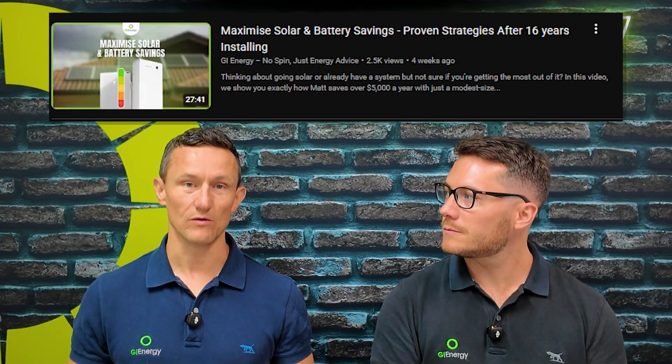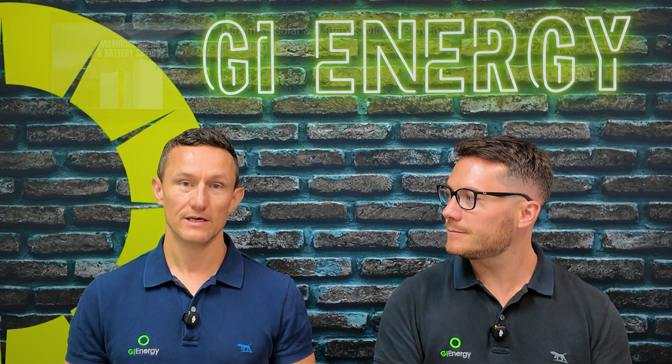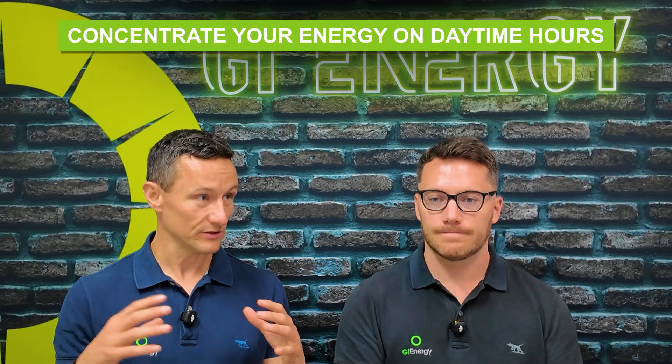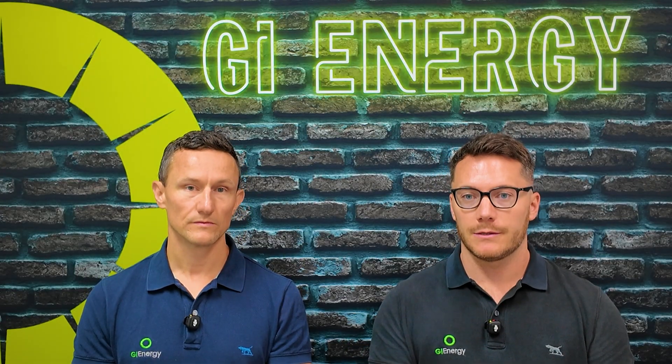In terms of maximizing your savings, we did a whole video on this. Basically, you want to concentrate as much of your energy use into those daytime hours when your solar panels are working, even though you've got a battery for night time. If you can preserve that stored capacity depending on how much storage you have, it lets you still utilize the solar you're generating for hot water, aircon, pool — then your battery is your reserved capacity.